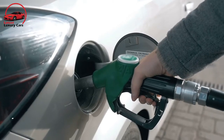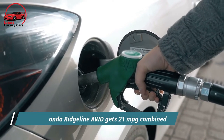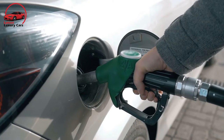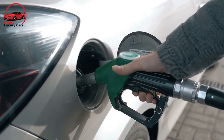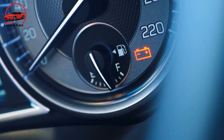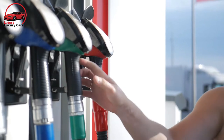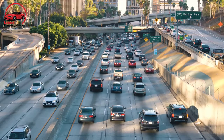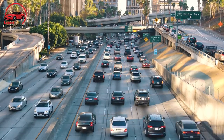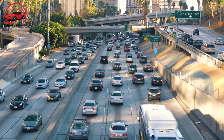The 2022 Honda Ridgeline AWD gets 21 mpg combined. The EPA rates the AWD Ridgeline at 18 mpg city, 24 highway, and 21 combined, earning a 4 out of 10 — about average. For comparison, the four-wheel-drive Ranger gets 20/24/22 mpg combined, while the Frontier gets 17/22/19 mpg combined.